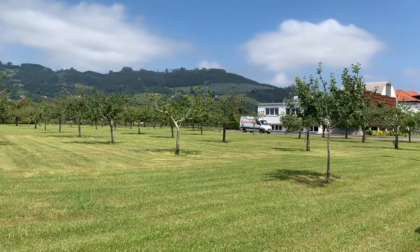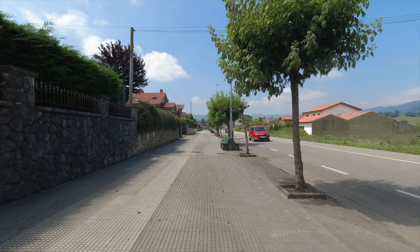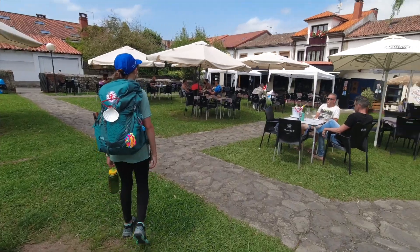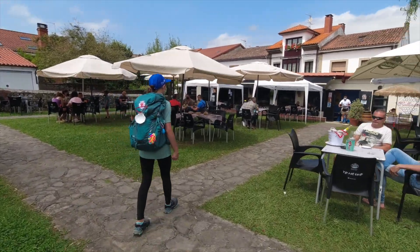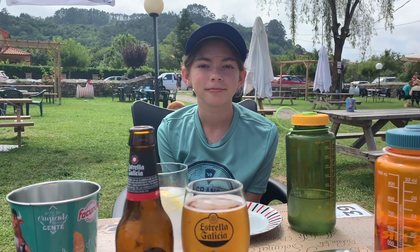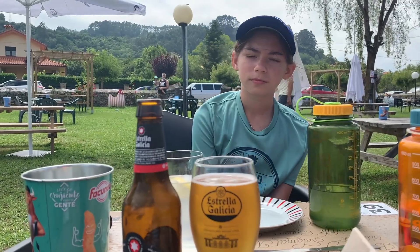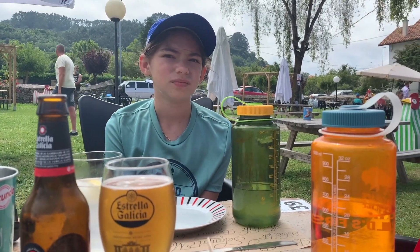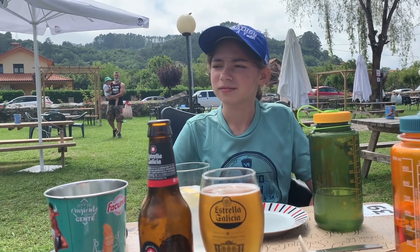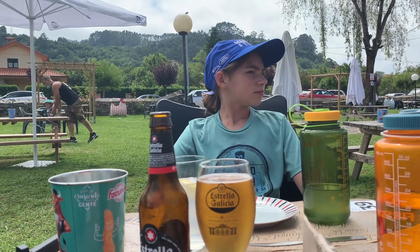We are entering Villaviciosa, but right now our goal involves lunch. It's windy, but it feels good to sit down. We've been 18.6 kilometers — suddenly we were tired and needed to sit down, and the Camino provided. Right across the street was El Gallo Nero, and it looks perfect. We already ordered some tapas and dessert.